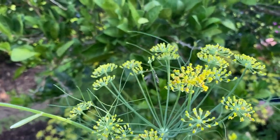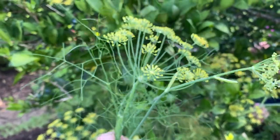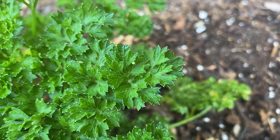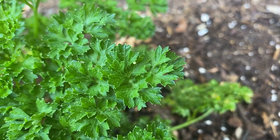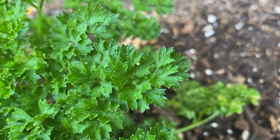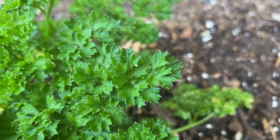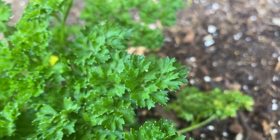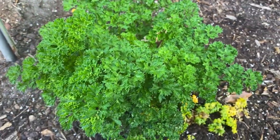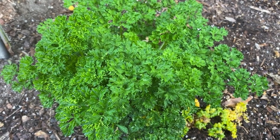Oh wow — an Eastern Black Swallowtail mama has laid an egg on the curled leaf parsley, hedging her bets. I'll come back and check this. I'm not going to bring it in as an egg because I've probably got about 20 caterpillars already. So we're just going to leave this one alone and give it a few days and maybe come back and get it.